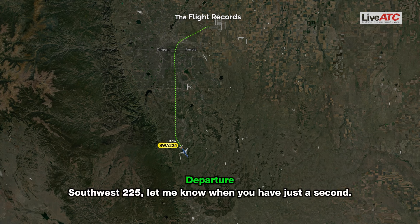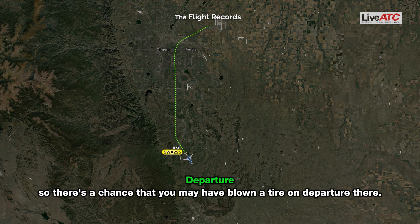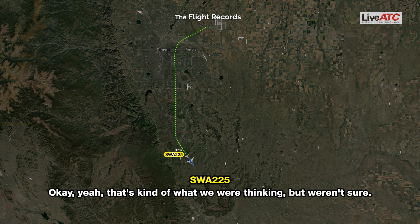ATC: Southwest 225, let me know when you have just a second. Southwest 225: Okay, go ahead. ATC: Southwest 225, ops just advised that they found quite a bit of tire debris on runway 25, so there's a chance that you may have blown a tire on departure. Southwest 225: Okay yeah, that's kind of what we were thinking but weren't sure.